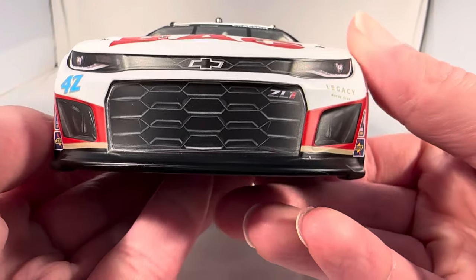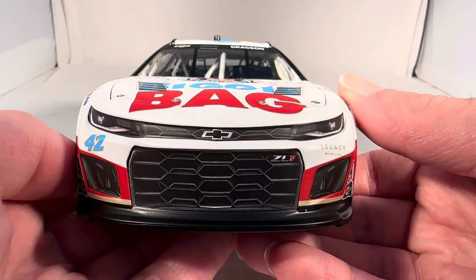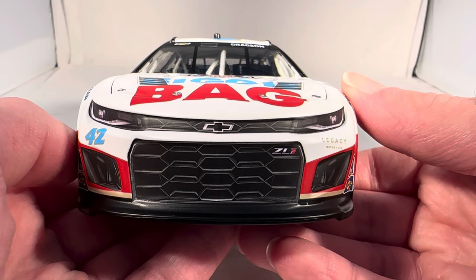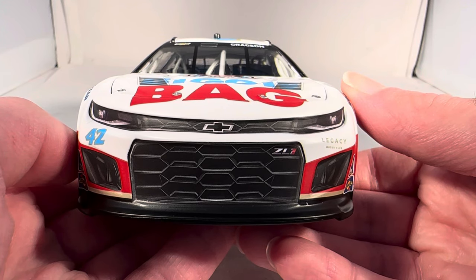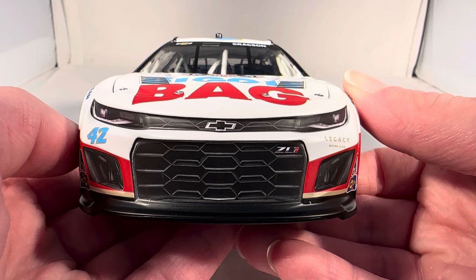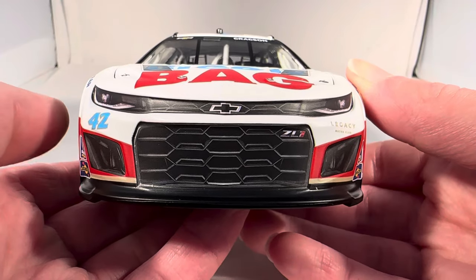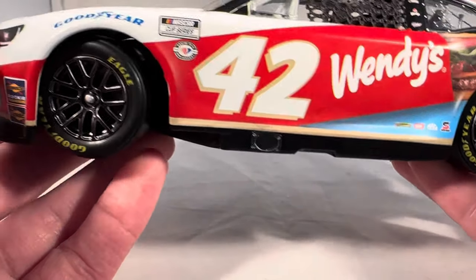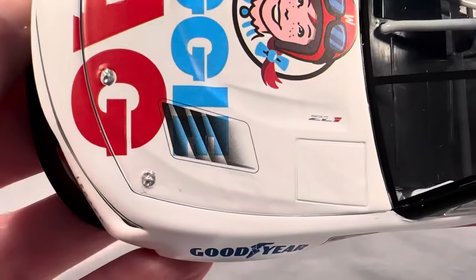Noah Gregson did pretty well in this race — this is probably his best race of his whole season. He was up in like the top five on a late race restart and got hit by somebody. I forgot exactly — was it Chastain? I think Chastain might have squeezed under him and spun him out or something. I forget exactly what happened, but I know he was in the top five and then wrecked.